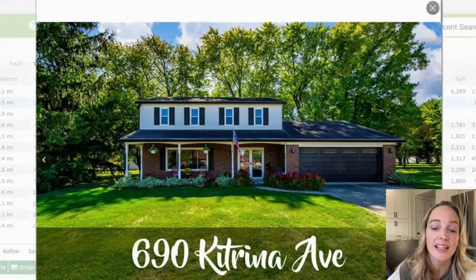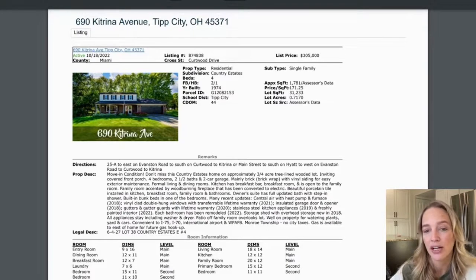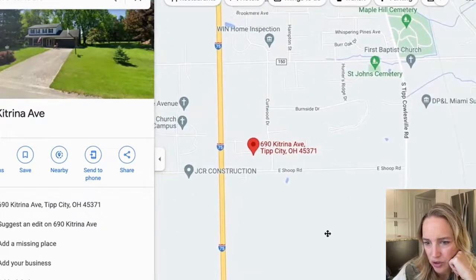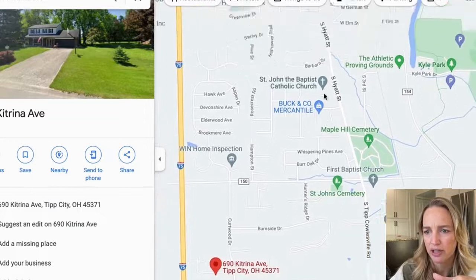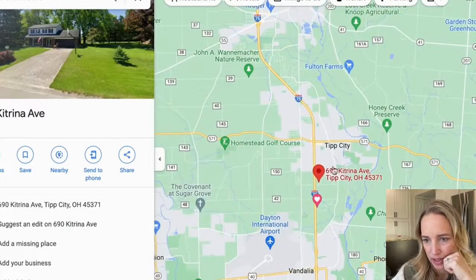The next house I want to highlight is 690 Katrina Avenue, listed at $305,000 — 44 days on the market. It's in Country Estates, which is a beautiful location very close to the Hunter's Ridge area we just talked about. It's a little closer to the highway but still a good distance. You can walk through all of these neighborhoods — from here you can walk all the way downtown without going on busy roads; the only one you need to cross is Evanston. The rest will have sidewalks and neighborhoods. Close to Main Street, 75, and the airport.